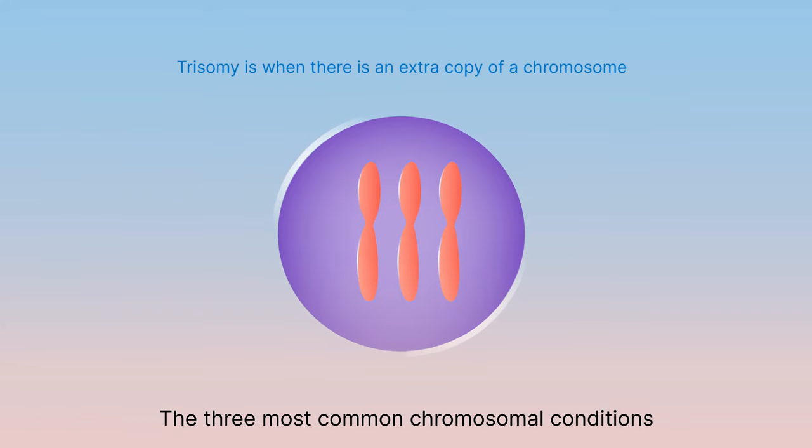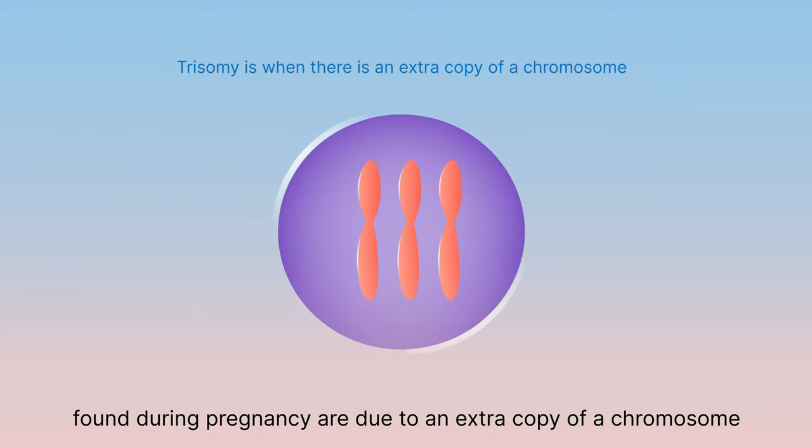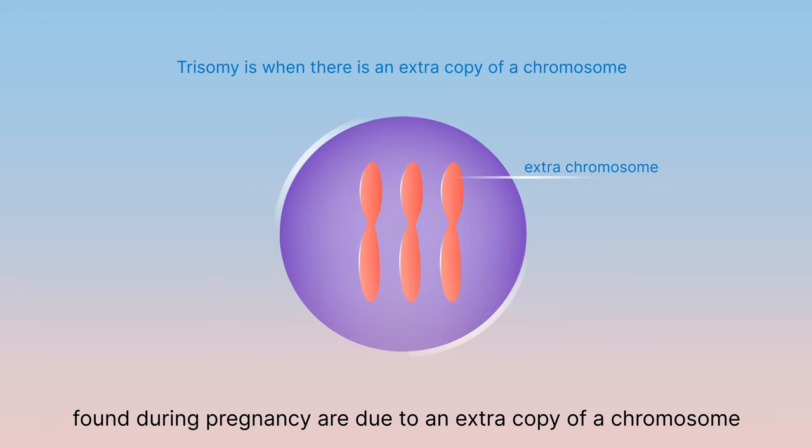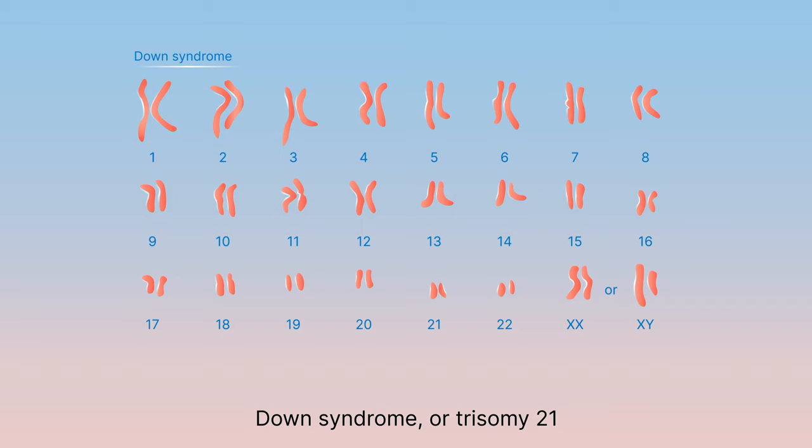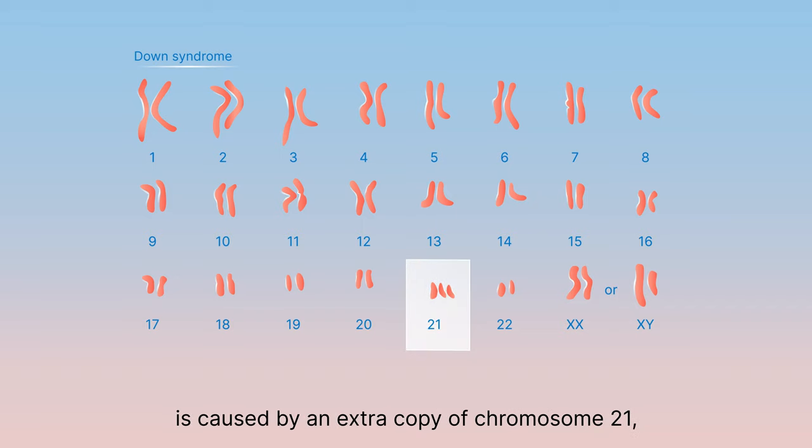The three most common chromosomal conditions found during pregnancy are due to an extra copy of a chromosome, which is called a trisomy. Down syndrome, or trisomy 21, is caused by an extra copy of chromosome 21.